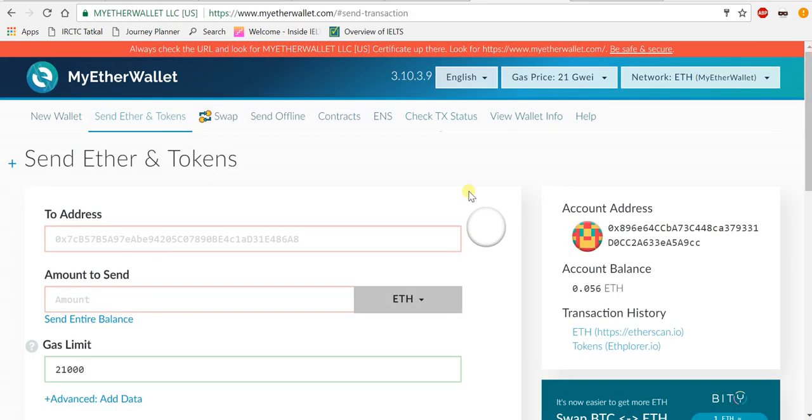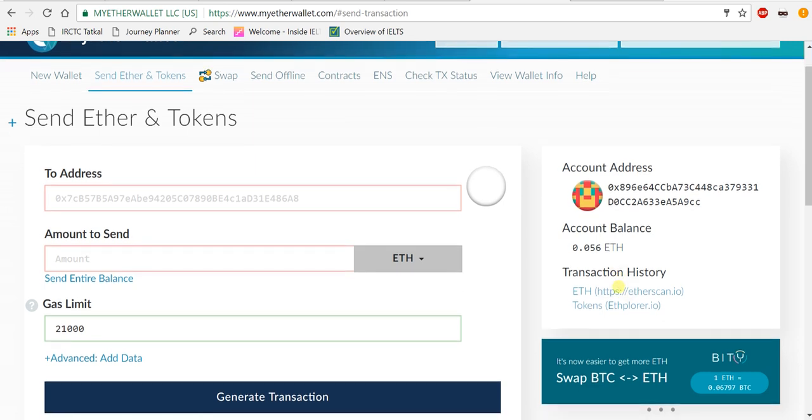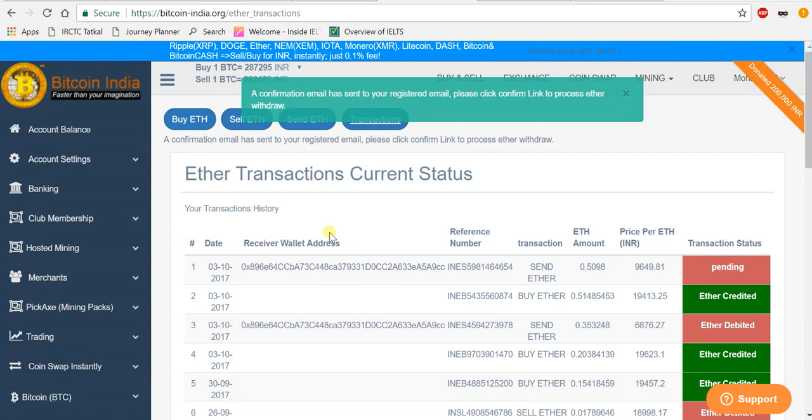It will take some time to credit. Right now you can see in MyEtherWallet I'm currently holding 0.056 Ethereum, and the amount I just sent is going to be credited within a fraction of minutes.